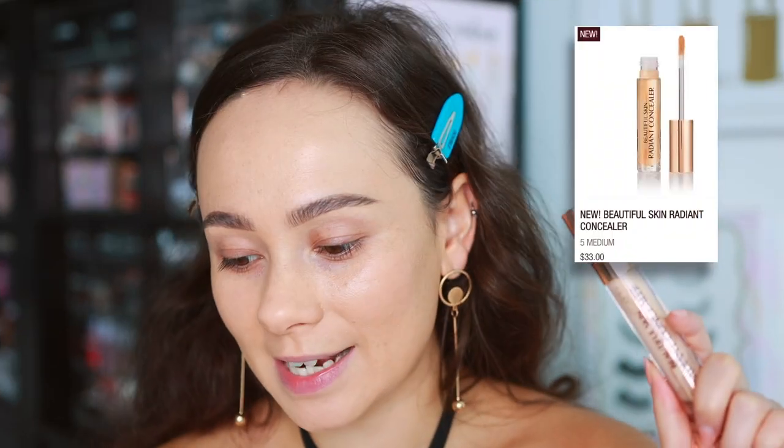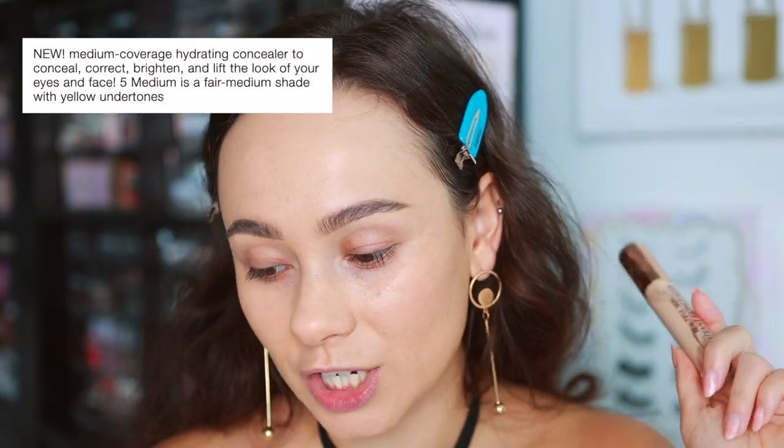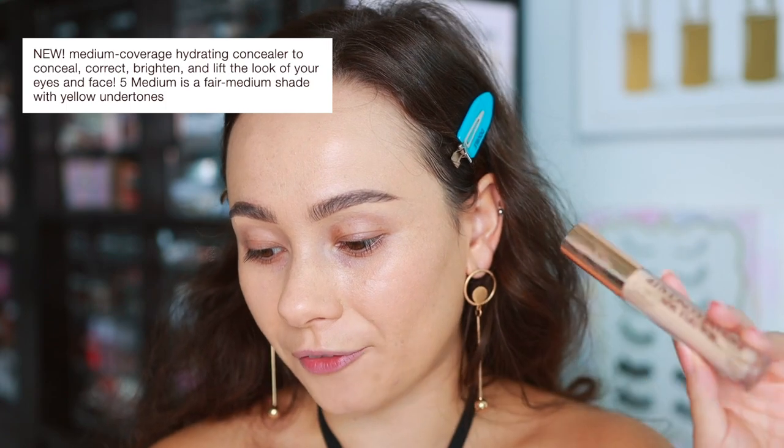She recently launched this new one so I'm excited to see how it performs. I feel like it can't get much worse than what we had before — personal opinion, I know some people like it. I ordered it, here it is. It's $33 and is described as a medium coverage hydrating concealer to conceal, correct, brighten, and lift the look of your eye and face.